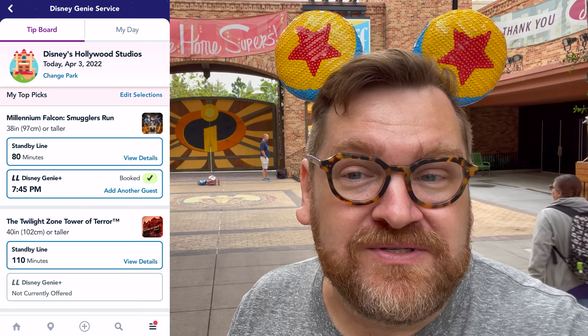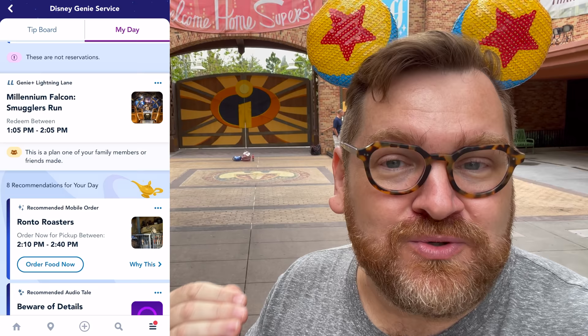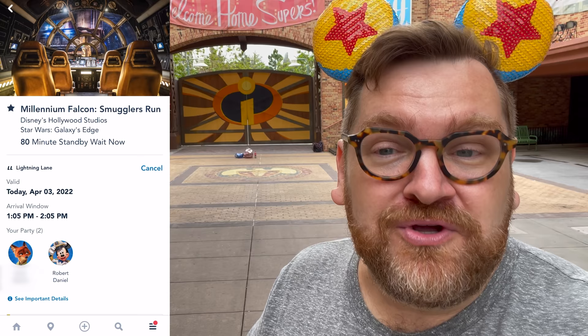Don't be confused by that. Click on over to My Day, scroll down, and you will find your reservation right there with the actual time you have. You can tap into it and see — sure enough, you do have the 1:05, not that 7:45.